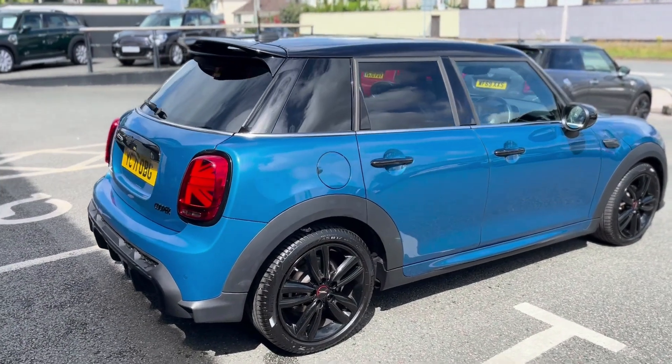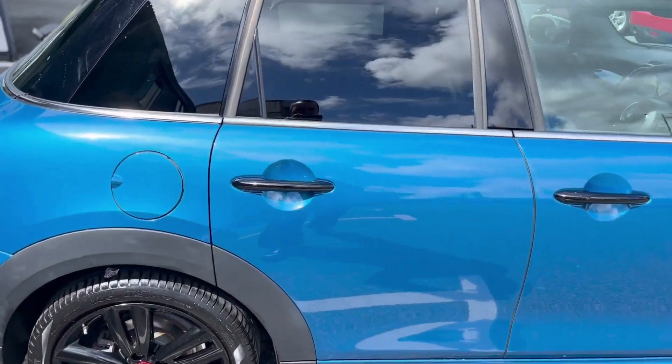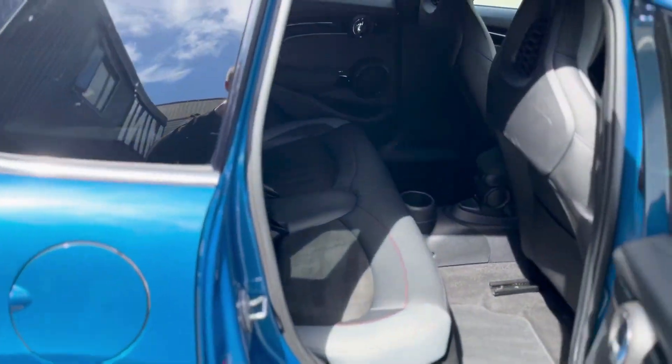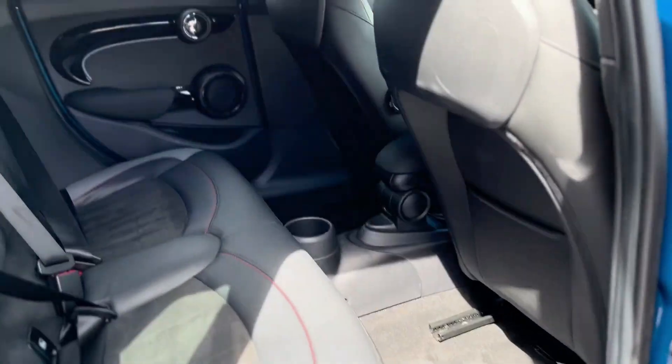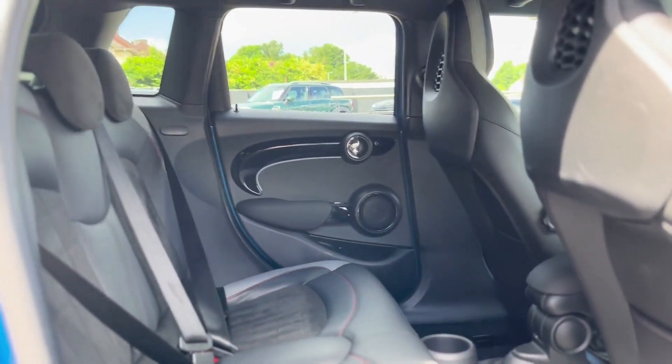Moving around to the other side now, we'll take a look in the back. As you can see, plenty of space to get friends and family in.